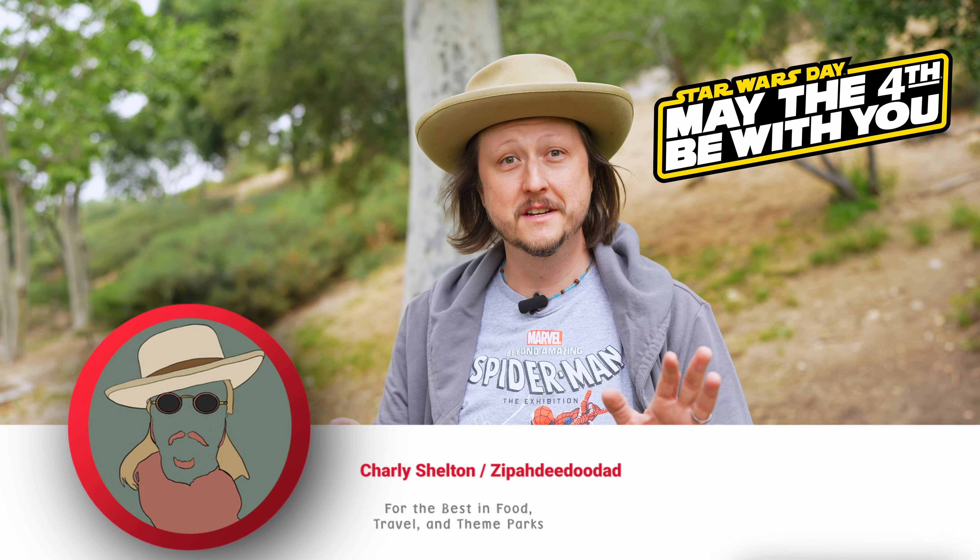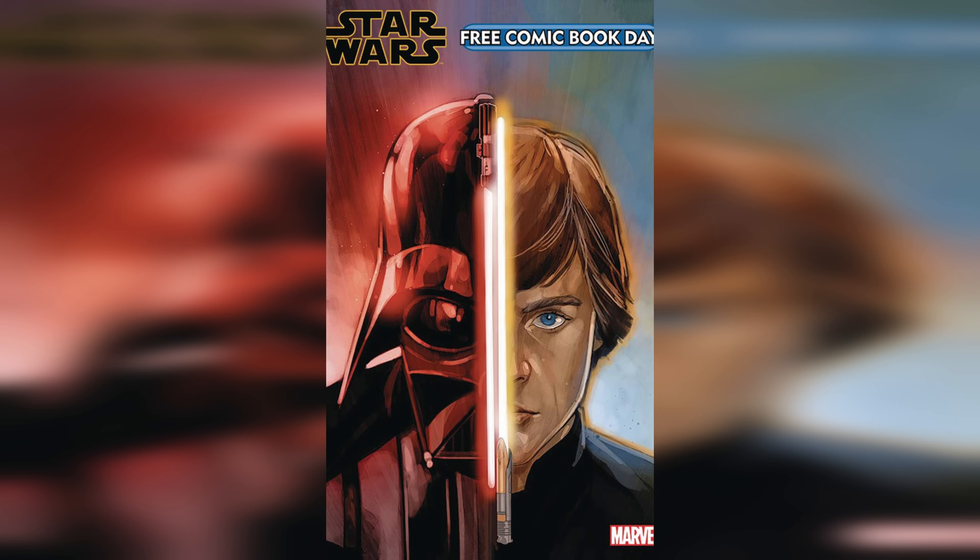I'm not going to be in a park or anything today. I wanted to stay home because it's also free comic book day. When free comic book day and May the fourth fall on the same day, it's always a big important day for me. So I'm going to go out and hit all the comic book shops and everything that we do on free comic book day.